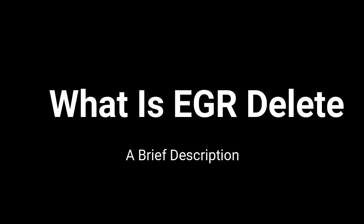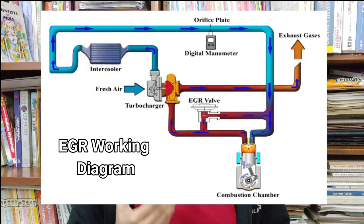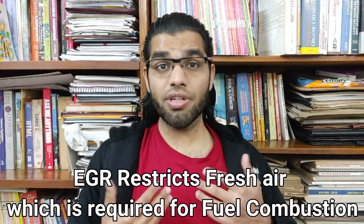So what is EGR delete? EGR delete means quite literally the deleting of the EGR. Now what's EGR? EGR stands for exhaust gas recirculation. That system recirculates some of the unburnt exhaust gases back into the intake manifold, which restricts some of the fresh air from entering into the cylinder.